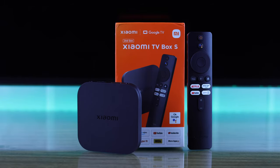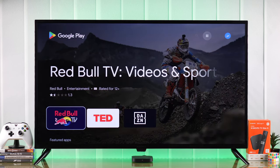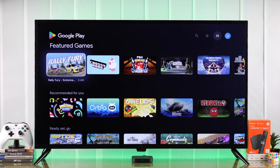On your Xiaomi TV Box 2nd generation, Google Play Store is hidden by default. And if you can't find it, I'll show you two super easy ways to get Google Play Store on your Mi TV Box S.